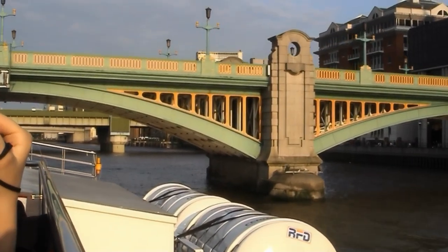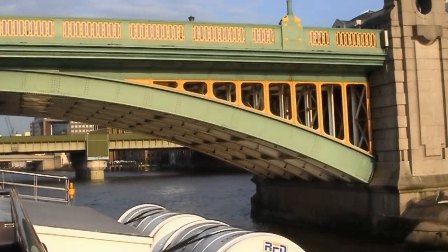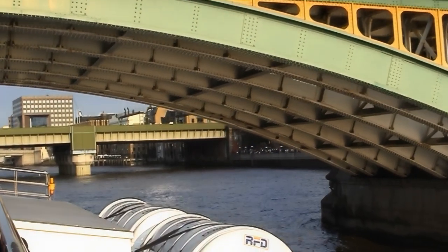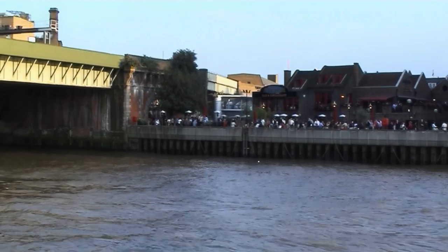The Southwark Road Bridge is the next one we've passed beneath — the least used road bridge on the River Thames. Because when they were building this bridge, what they forgot to do was connect the Globe Road. Of course, to go onto that bridge you do have to go down the side street. So if you do see anyone up here today, ladies and gentlemen, please give them a wave — they are most probably lost.